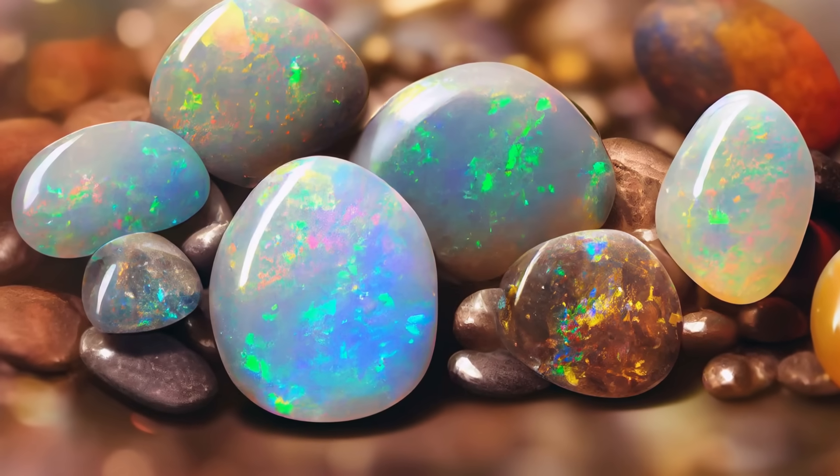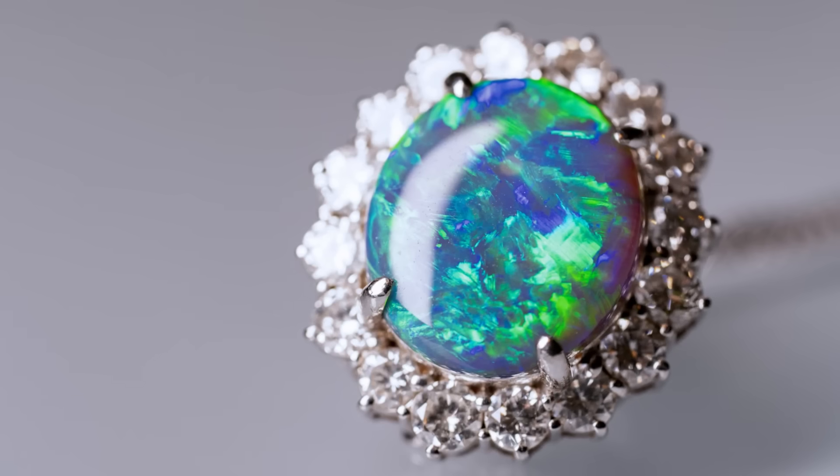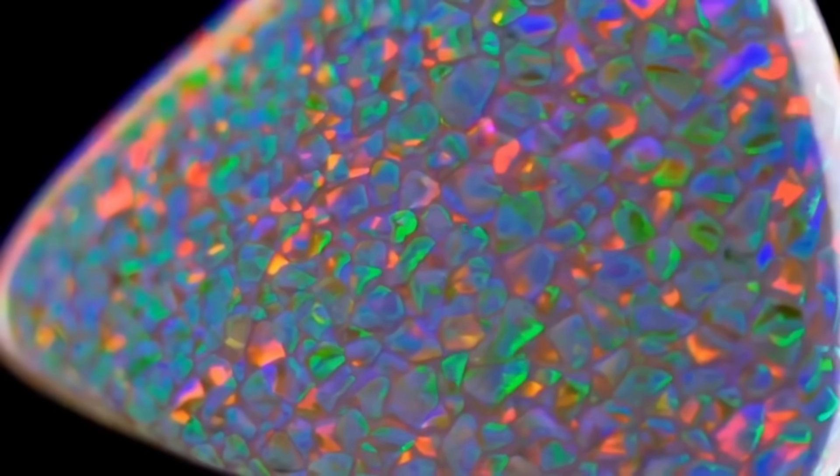Have you ever looked into an opal and seen a swirl of colors? Fiery reds, electric blues, flashes of green that shift like a kaleidoscope with every movement? That little stone may be small, but the story behind it is bigger than you might imagine.